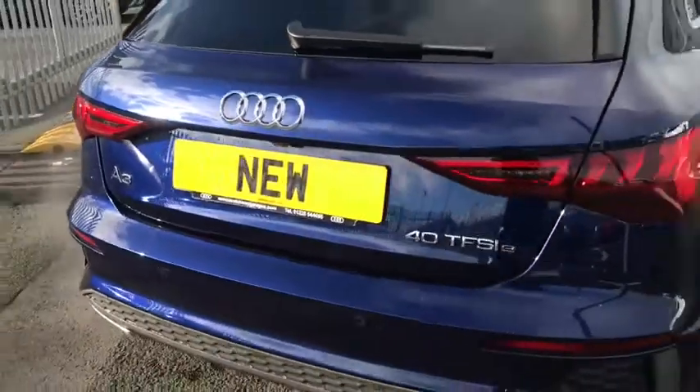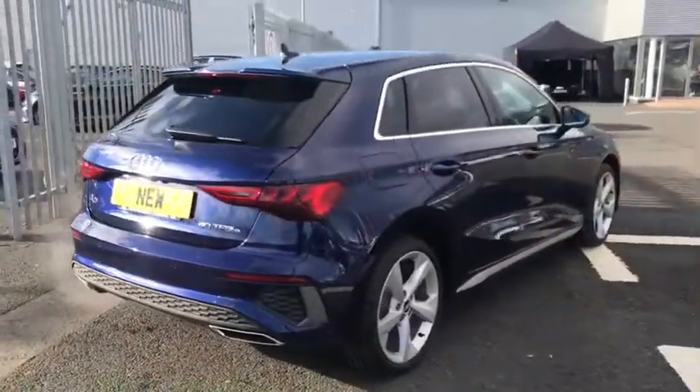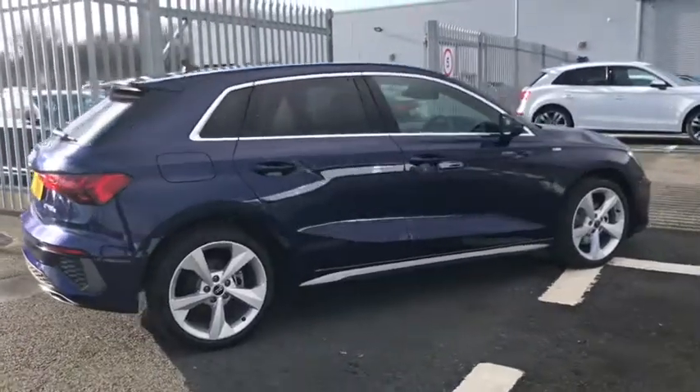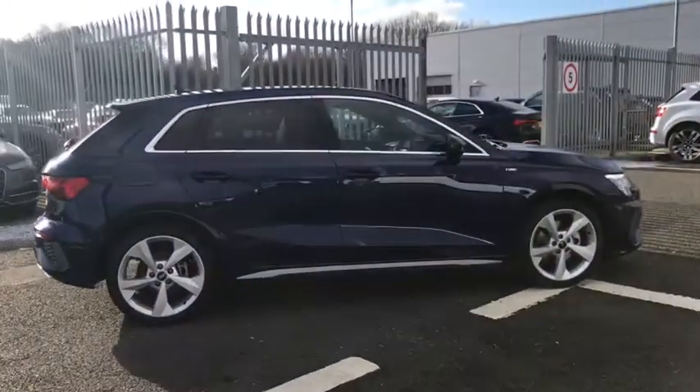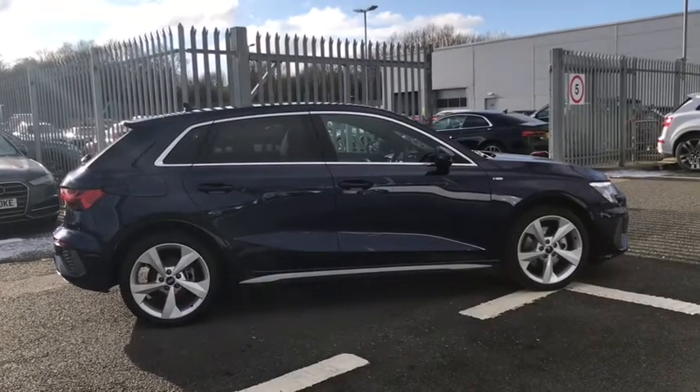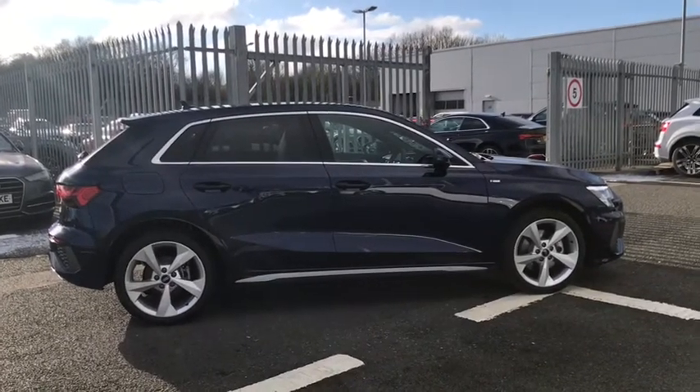As we move further around the vehicle, this car is a petrol plug-in hybrid as mentioned, so it does come with a 1.4 litre petrol engine. It does also come with the additional comfort and sound pack, which does feature some amazing technology which we'll get into soon.